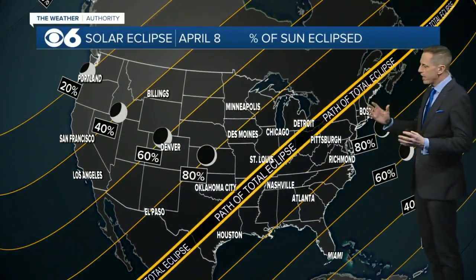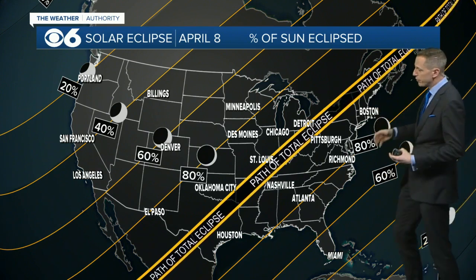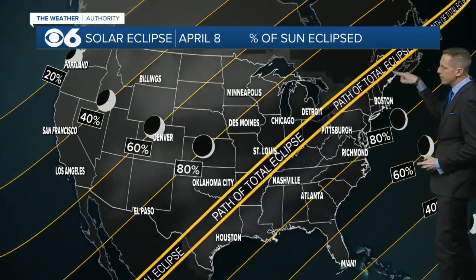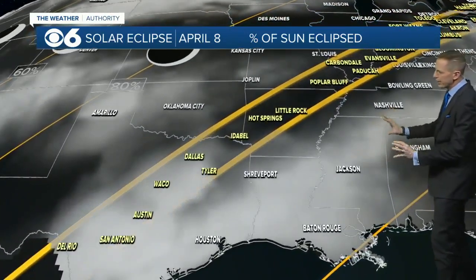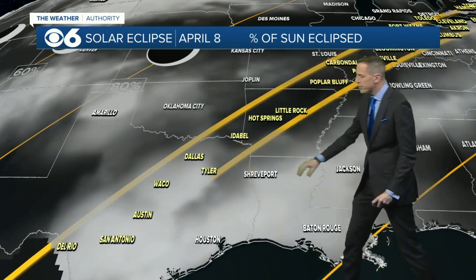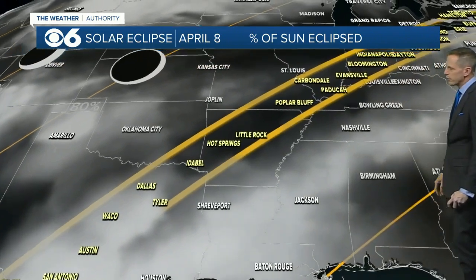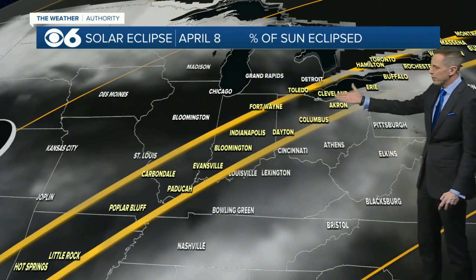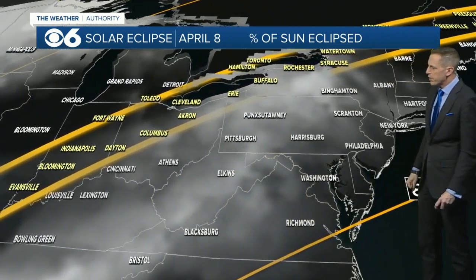Now, in terms of the path of totality — that's where 100% of the sun gets covered — that stretches from Texas up through just east of St. Louis and Ohio into the northeastern United States. This is a plot of cloud cover expected during the eclipse. It looks like we'll have partly to mostly cloudy skies across Texas, a little bit more sun in Arkansas, and at least partly cloudy, possibly mostly cloudy skies across parts of Ohio.